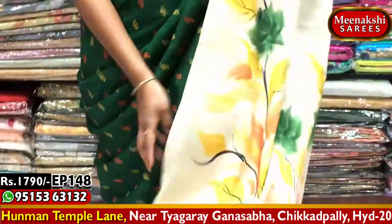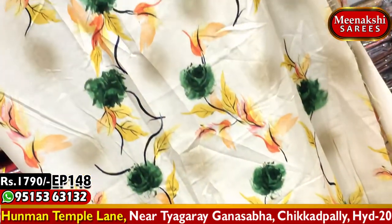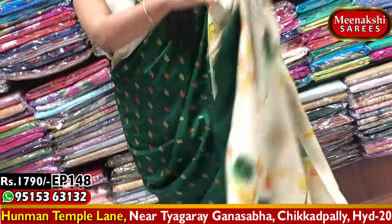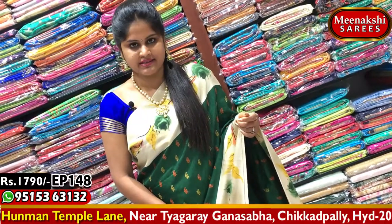The blouse is a designer collection matching the saree's border and pallu combination. This is a pure fabric saree available at wholesale price — 7,090 rupees. Do visit Meenakshi Sarees to purchase this saree.